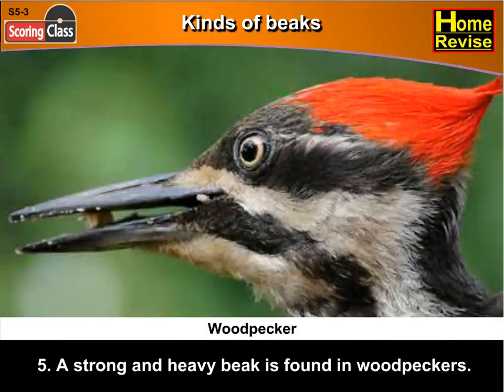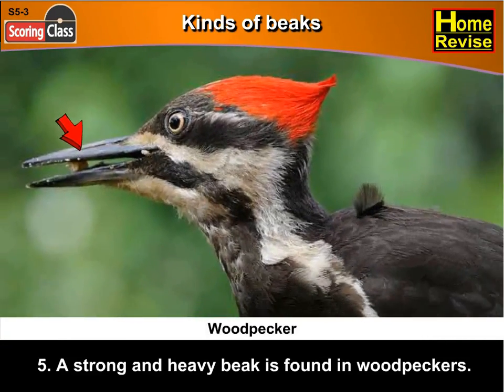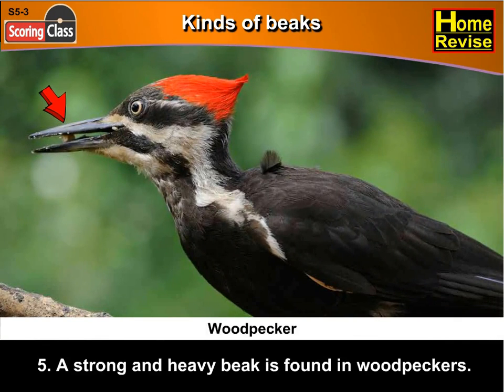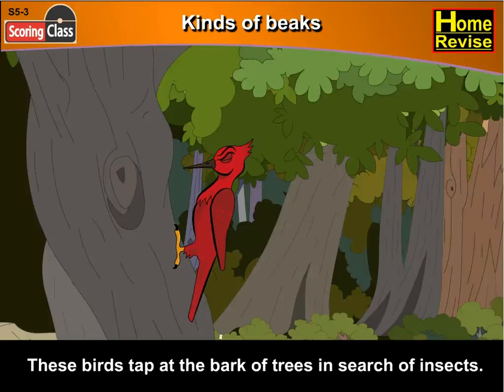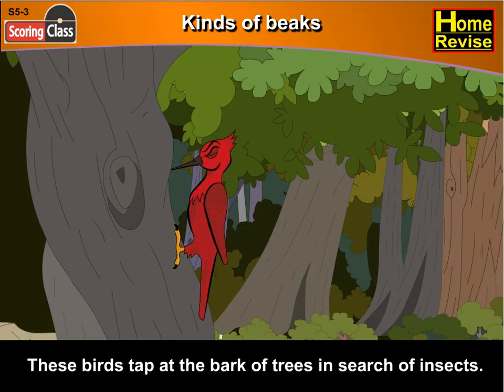Fifth, a strong and heavy beak is found in woodpeckers. These birds tap at the bark of trees in search of insects.